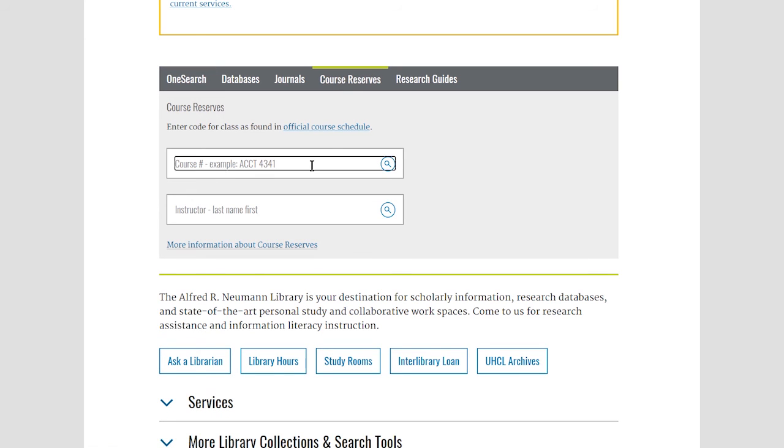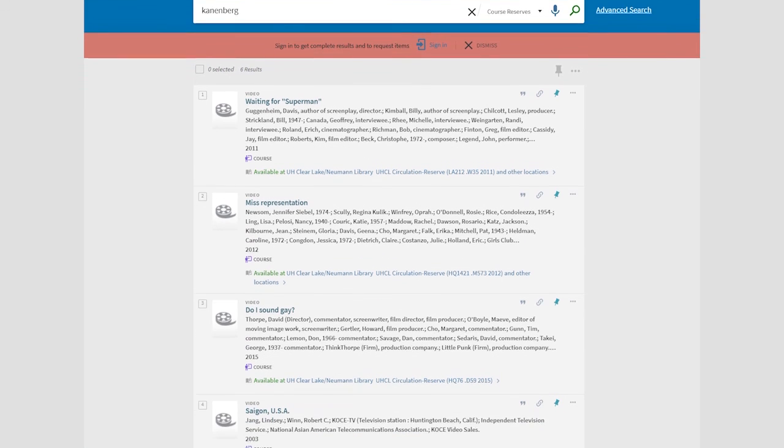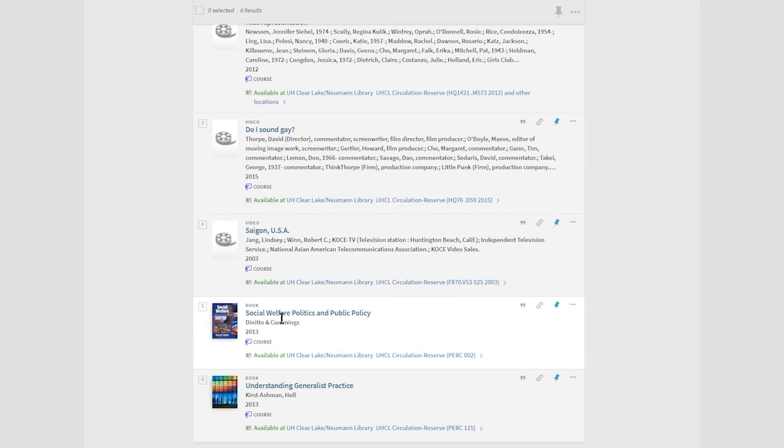Notice that there are two search boxes. You can type in your course number in the top box or enter the instructor's last name in the bottom box. Then press enter. If there is a textbook or other item on reserve, it will appear in the results.